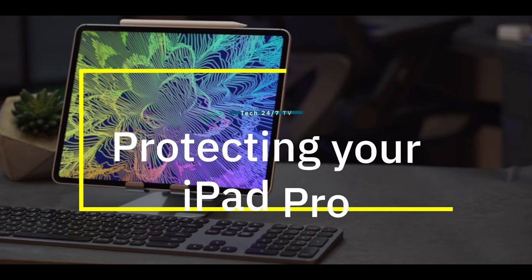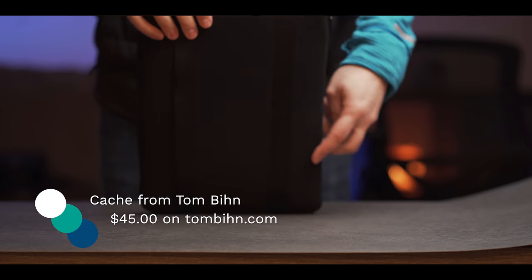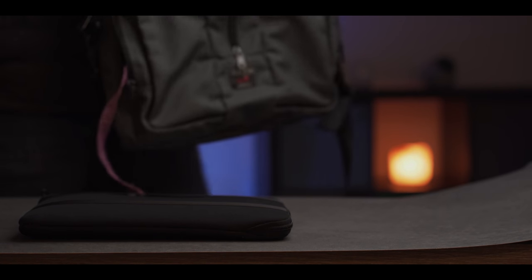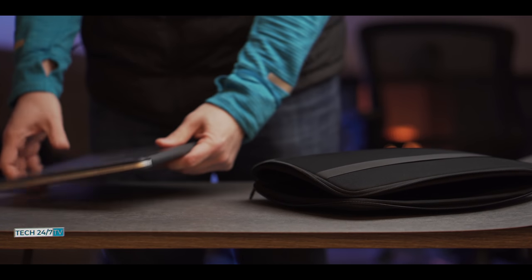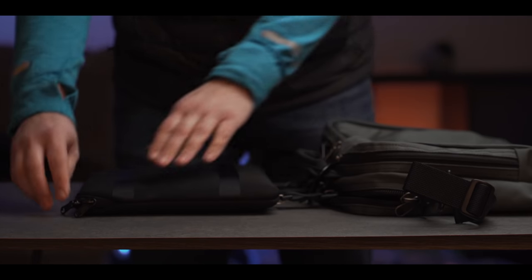My fifth must-have accessory comes from a small company in Seattle — this is the iPad Pro Cache from Tom Bihn, retailing for $45. Tom Bihn is a designer and manufacturer of high-quality luggage based in Seattle, Washington. The Cache is a tablet sleeve designed with quarter-inch padding all around to protect your iPad from bumps and bruises, plus YKK zippers to seal it up. If you have a Tom Bihn bag, the Cache has one-inch rails on the back with clips to connect and slide easily in and out — otherwise it fits into almost any bag.